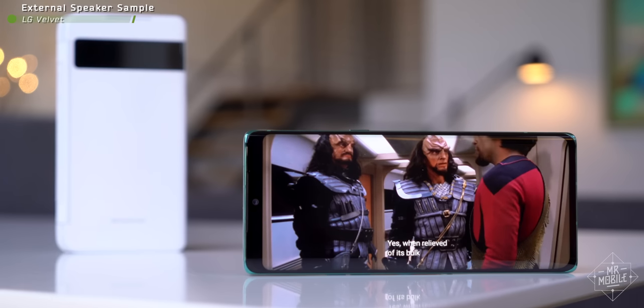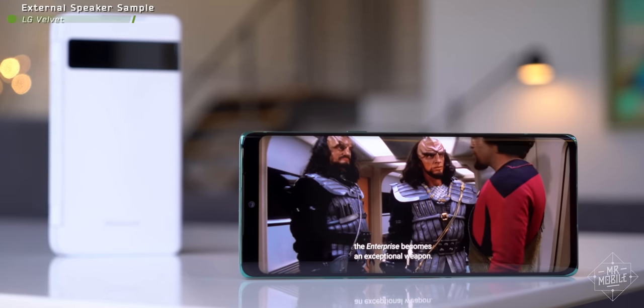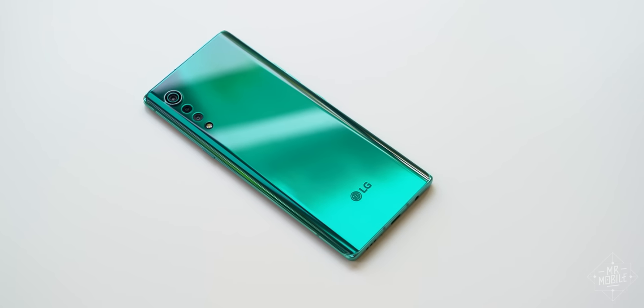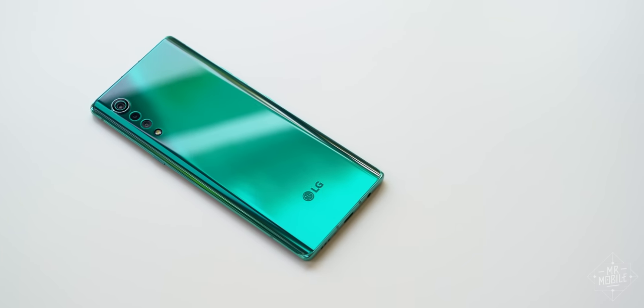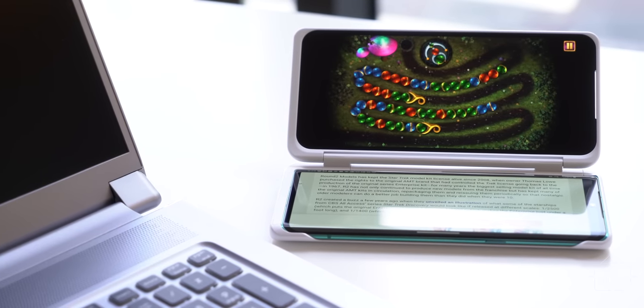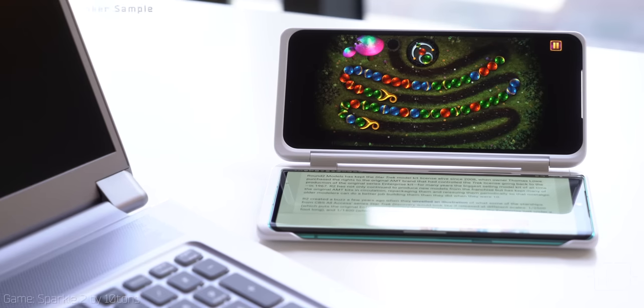When relieved of its bulk, the enterprise becomes an exceptional weapon. Quick aside: massive props to LG for the speaker performance, even when the Velvet is in its case. I'm reviewing a 17-inch laptop alongside this phone at the moment, and it's no exaggeration to say that sometimes the phone has better audio.